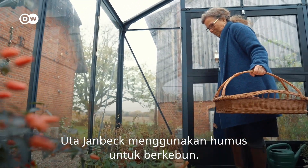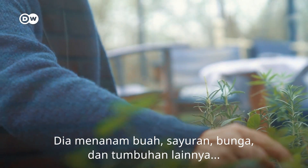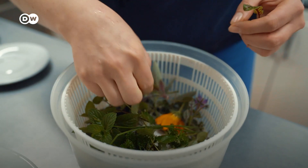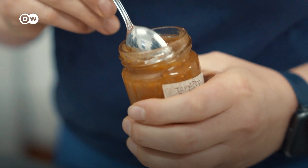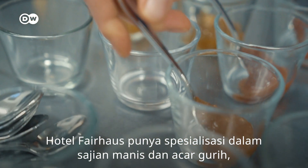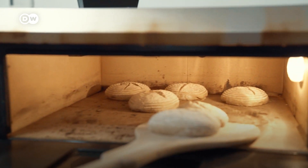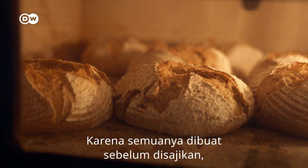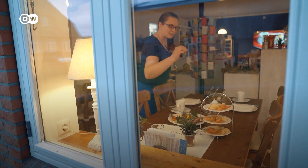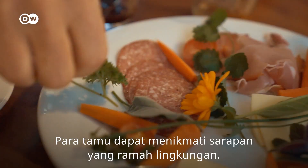Uta Janbeck uses the self-produced humus for her gardening. She grows fruit, vegetables, flowers and herbs, which she turns into culinary treats. Fairhouse Hotel specializes in sweet spreads and savory chutneys, all of them homemade. Only seasonal products are used, and because everything is freshly made, there's hardly any packaging that needs disposing. This means guests get to enjoy a super-sustainable breakfast.